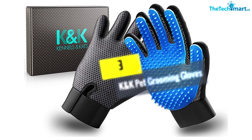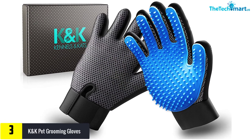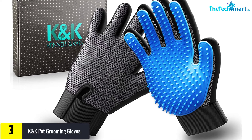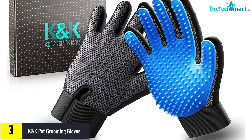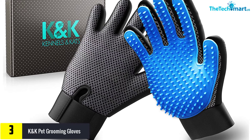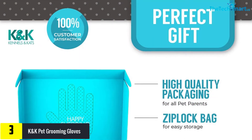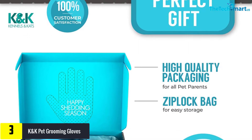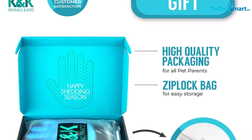At number three, we have the K and K pet grooming gloves. This glove includes a convenient storage bag to help maintain a clean home. It is easy to use and comes with more than 260 tips. It offers a relaxing massage to your furry friend and features silicone tips to pick up loose hair from anywhere.